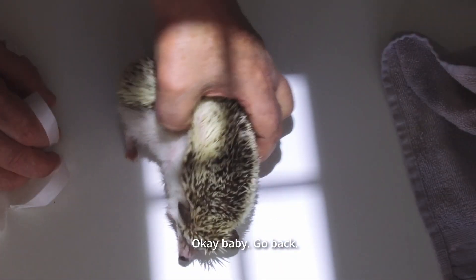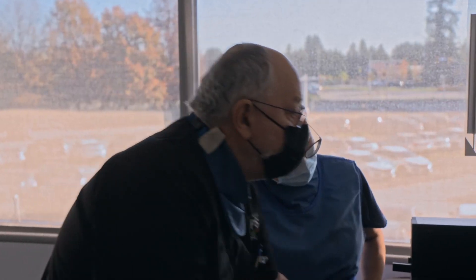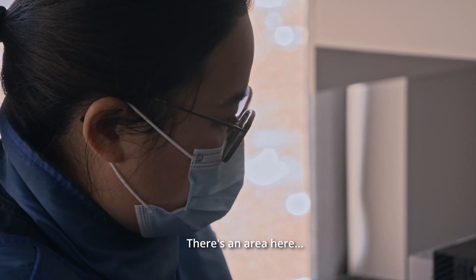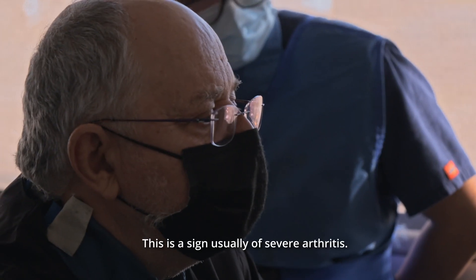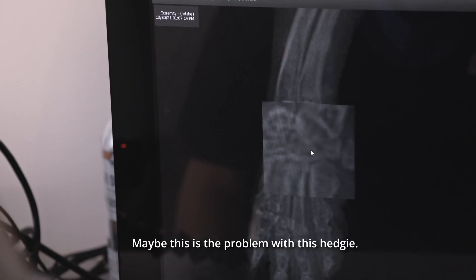Persistence pays off. The last x-ray is clear. There's an area here — there's lack of bone. That's why things should not be there. This is unusual, severe arthritis. Maybe this is the problem with this hedgehog.